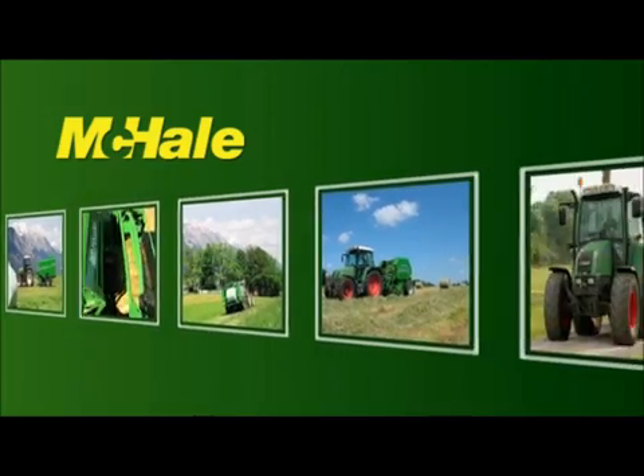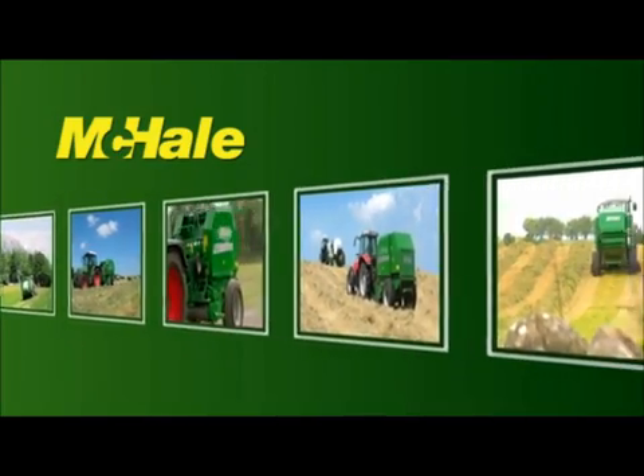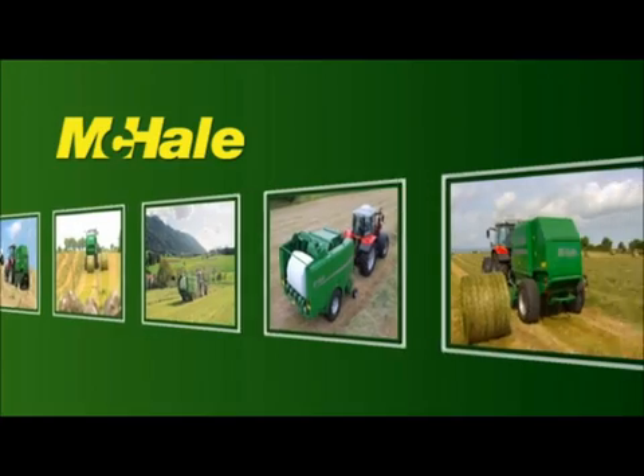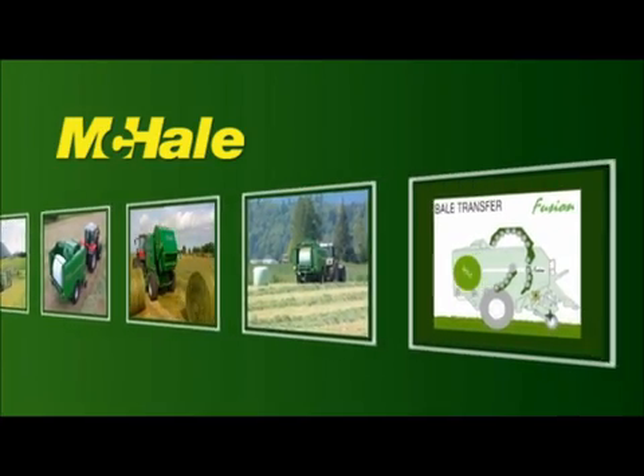Over the last decade, the McHale range of balers have been operating in over five continents in some of the world's most difficult conditions, and have developed a reputation for providing high output, excellent reliability, operator comfort and top resale value.